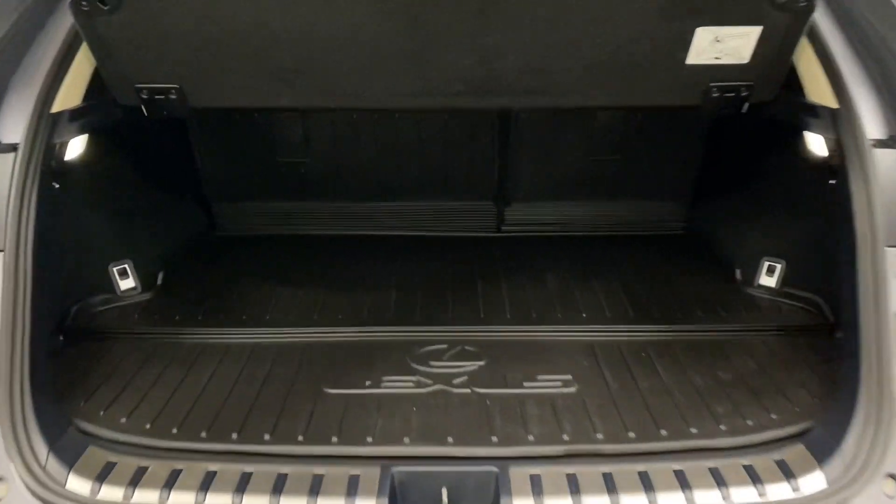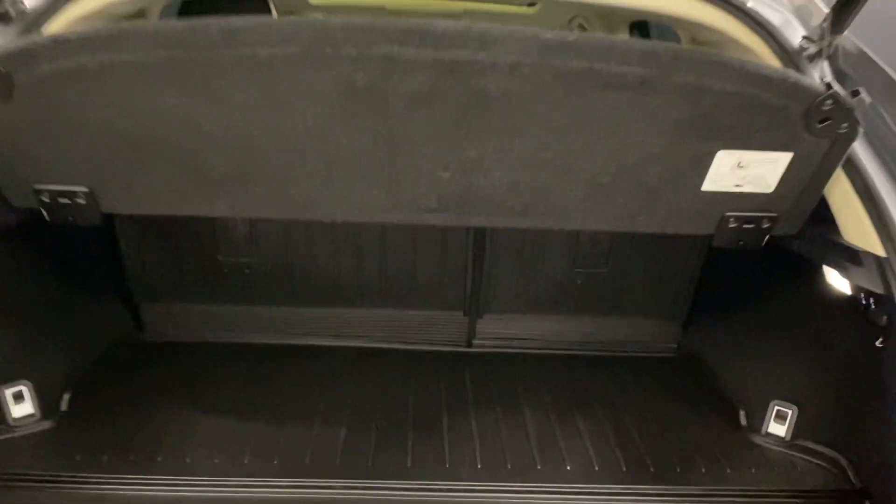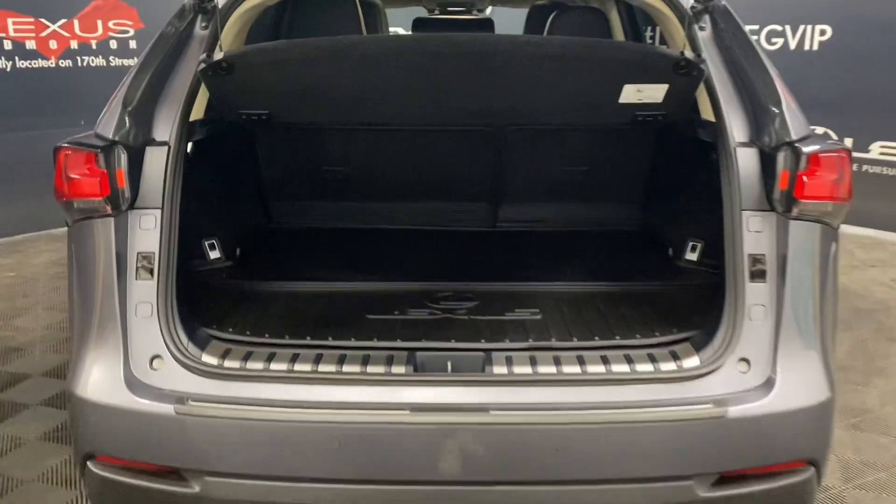In the rear trunk, you have plenty of space with your spare tire below. You have alternate power folding rear seat controls, your tonneau cover to hide your belongings, and the ability to lock the entire vehicle from your automatic closing trunk.